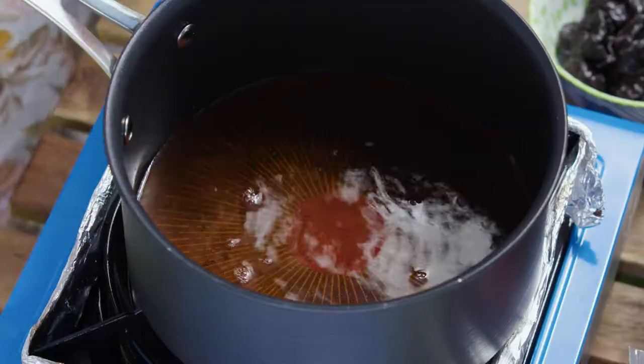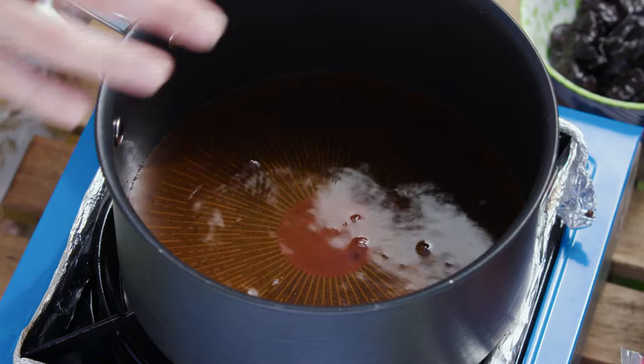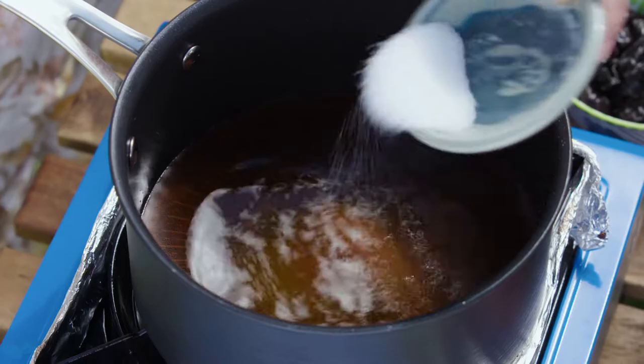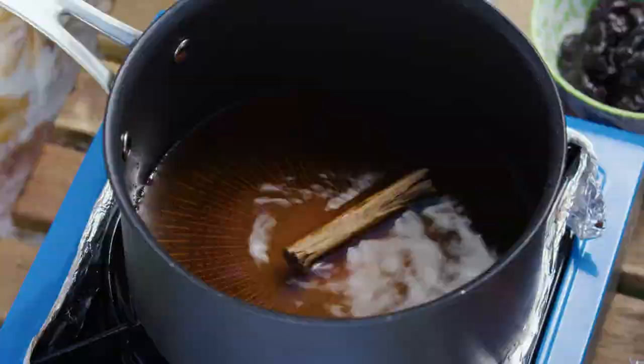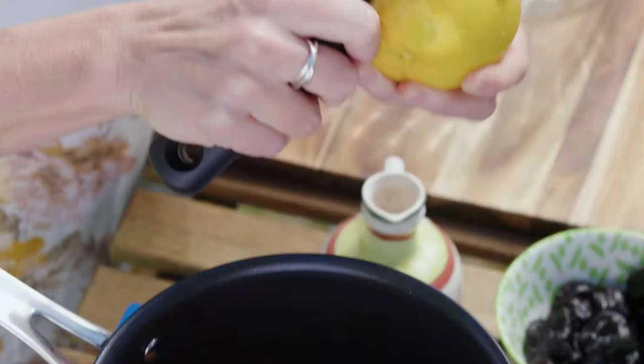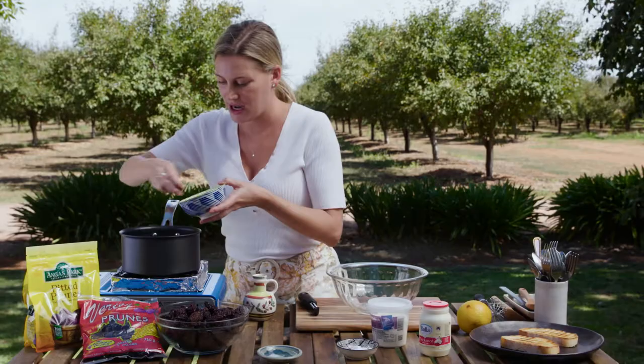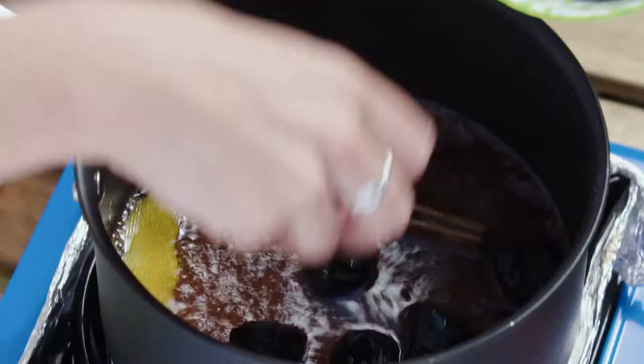I've got this on a medium heat. You just want it to start to come to the boil so we can cook off the alcohol, and this is going to turn into a syrup. We need to add some sugar — just a small amount because the prunes are quite sweet themselves, but this is going to give us a glossy syrup — just about a tablespoon. For some extra flavour, one cinnamon stick and some orange peel. Pop that straight in. That's smelling fantastic. Now we're going to add our gorgeous prunes and you'll see how much flavour they take on.